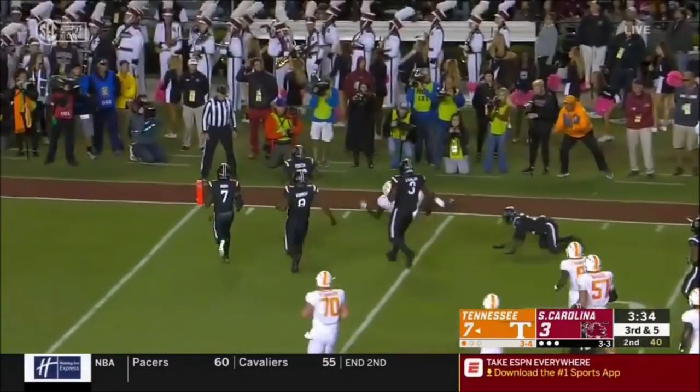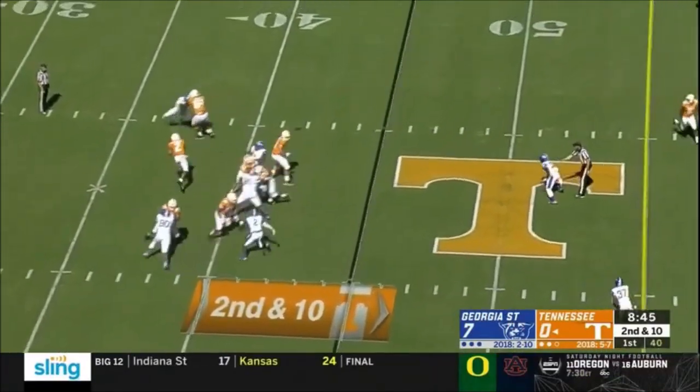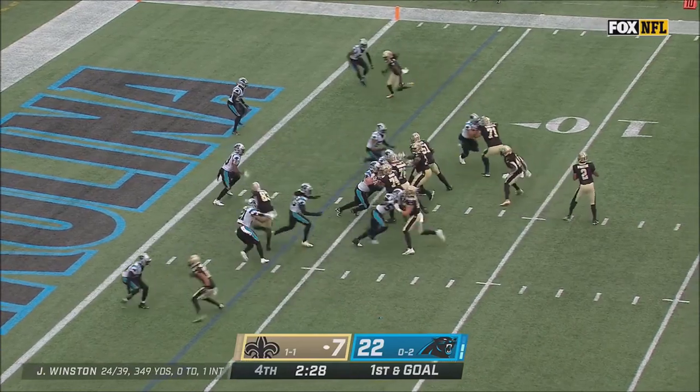Callaway breaks free at the 10, he's inside the 5 — he's got a blank canvas here. Garantano loads, throws, caught at the 40. That's 105 receiving yards after not having a catch coming into the game.